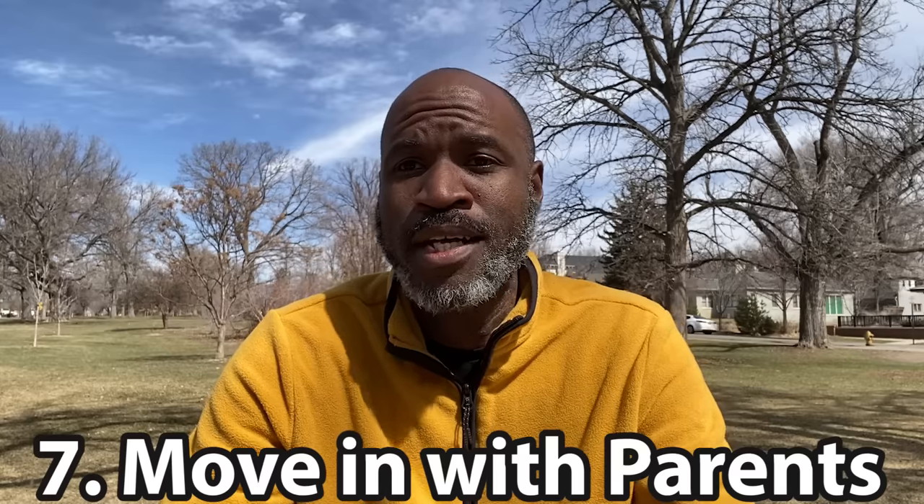Moving on to number seven — another way to get out of paying high crazy rent is to move back in with your parents. I'll also add moving in with a family member or a friend. There is nothing that says you have to have your own place. If you've still got your old bedroom at your parents' house, or your parents have a basement, or a friend has extra room and they're willing to let you live there for free or at super discounted rent, go for it. Anybody who laughs at you for being 37 and living with your parents — you can laugh at them because you're saving $900 every month. Swallow your pride, detach from your ego, move back in, and save some money.